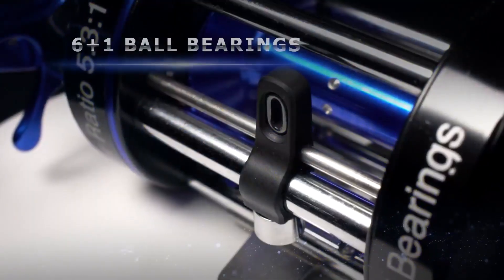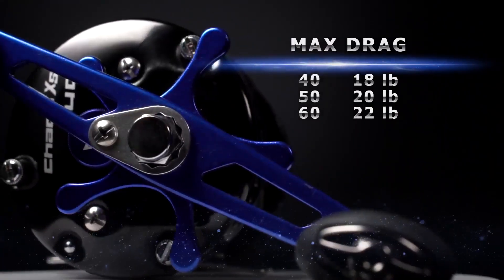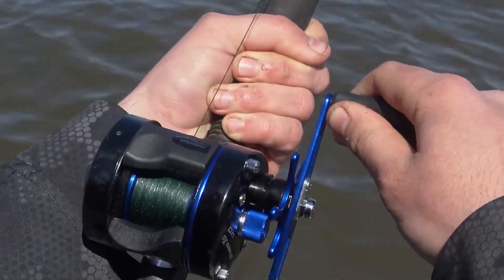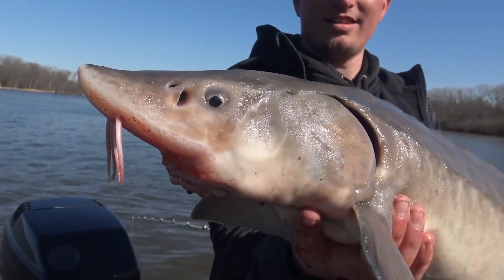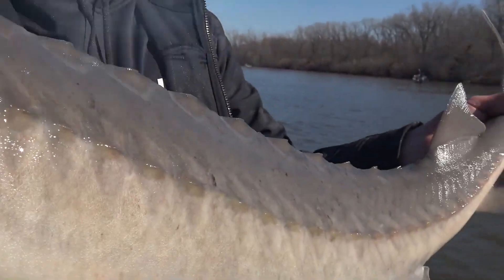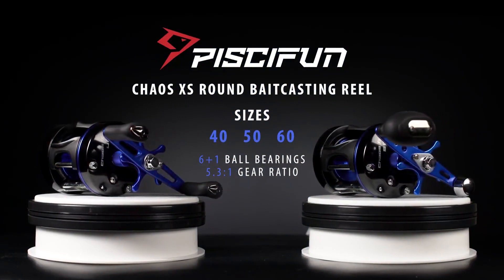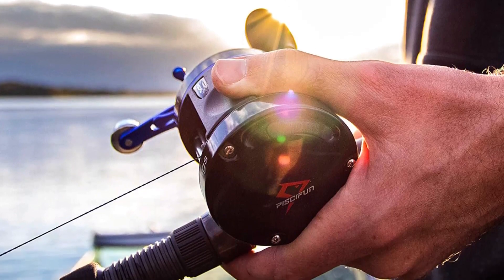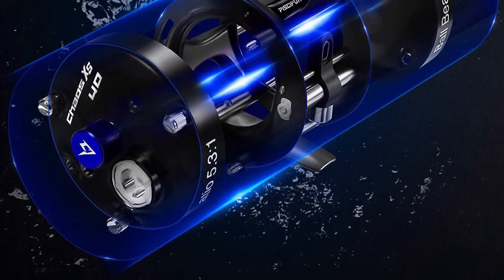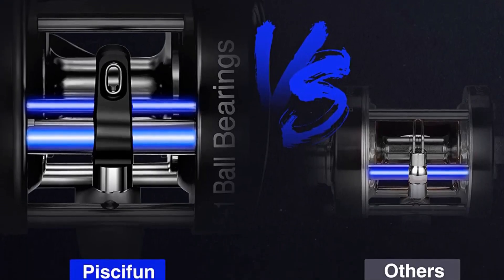Line capacity changes depending on the model you purchase. On the opposite side of where the handle is, you will find the line clicker. It is so sensitive that it will instantly alert you as soon as a fish gets hooked. Under the hood, you have a set of carbon and stainless steel drag washers. Depending on the model, they deliver up to 22 pounds of maximum drag. The brass gears and 6+1 anti-corrosion ball bearings keep the reel moving, delivering a 5.3:1 gear ratio with 24.8 IPT. Internally, the reel works great — it is smooth, the line wraps evenly around the spool, and it casts with ease.